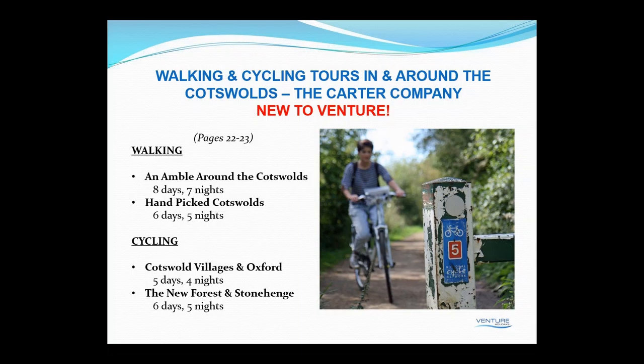With over 25 years' experience, tours offer great insider knowledge — from a secret traffic-free route in the Cotswolds leading to a tiny church with rare medieval wall paintings, to a remote track in the Outer Hebrides rolling down into wild sandy beaches. We've included the following tours in the Venture brochure: walking — an Amble Around the Cotswolds, an eight-day seven-night tour from around £3,573 per person; a Hand-Picked Cotswolds, six days five nights; and cycling — the Cotswolds Villages and Oxford, a five-day four-night tour, and the New Forest and Stonehenge, a six-day five-night package.